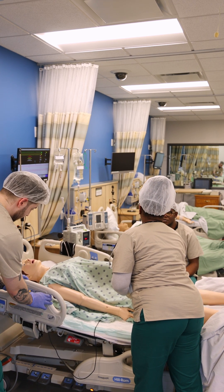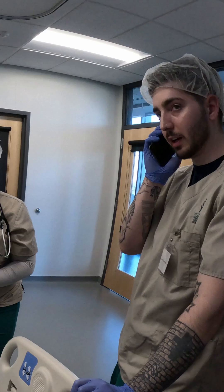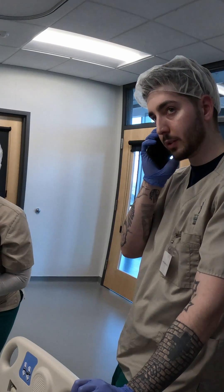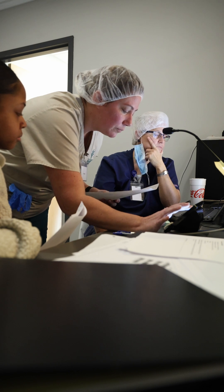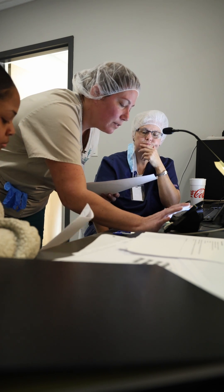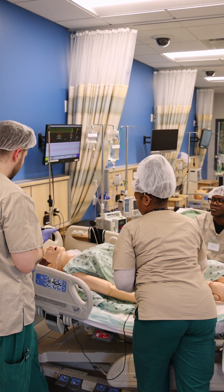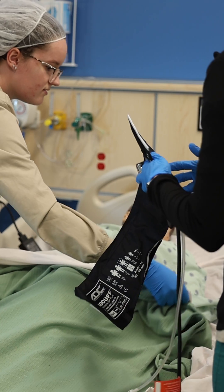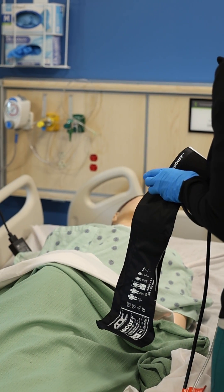We're going to call the doctor, and we're going to see what we need to do from here. Then surgery is called to tell them that they will be coming so they can get prepared to do an emergency C-section. They learn about cord prolapse in lecture. They don't really see it happen in the hospital. And so by producing this, they're able to experience it, see what that looks like, and hopefully do the right treatments, the right corrections for it.